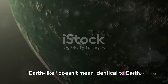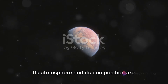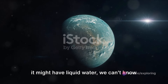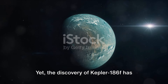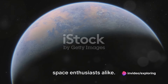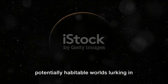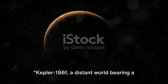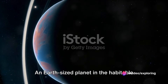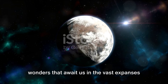However, we must remember that Earth-like doesn't mean identical to Earth. The conditions on Kepler-186f could be quite different. Its atmosphere and its composition are still subjects of ongoing research. And while its size and location suggest it might have liquid water, we can't know for sure without further study. Yet the discovery of Kepler-186f has ignited the imaginations of scientists and space enthusiasts alike. It stands as a reminder that our universe is teeming with possibilities, with potentially habitable worlds lurking in the cosmic shadows waiting to be discovered.